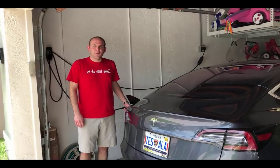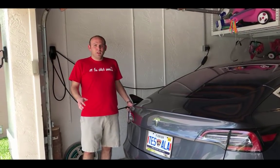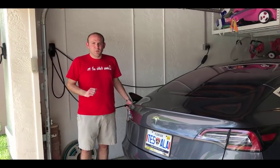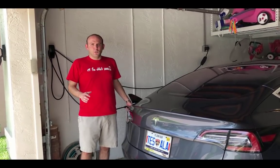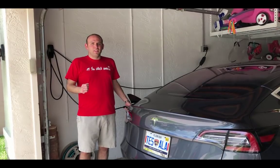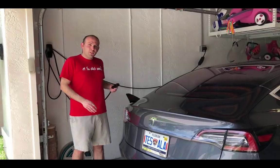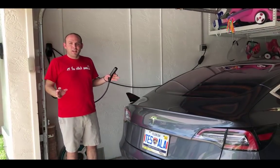Hey everyone, Michael Bodner here with another TeslaTunity. Picture this: it's Monday morning, you've overslept, you've got an important meeting first thing at work, you've got to get the kids to school, you go to get in your car, turn it on, and what are you met with? The gas light. Talk about range anxiety. Well, with an electric car and home charging, you never have that problem again.